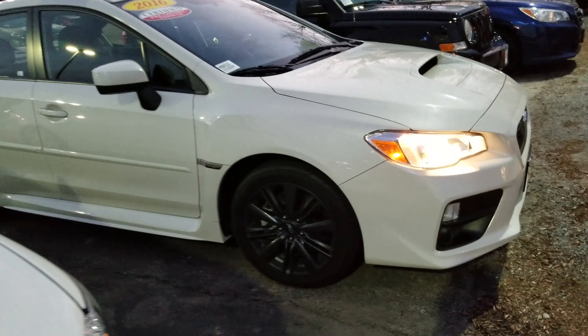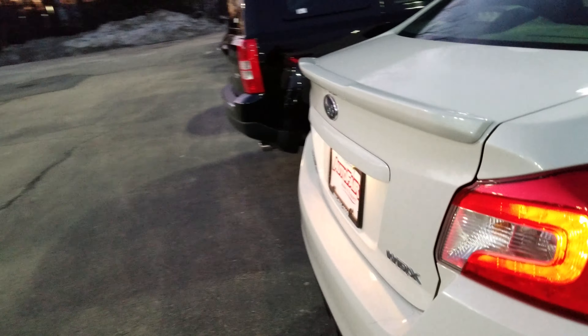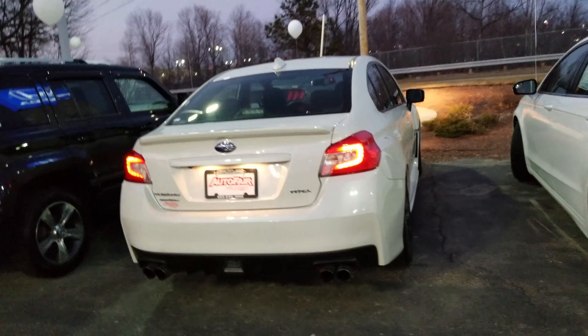This WRX is the base. It comes with the alloy wheels and the trim kit. Coming around to the back, you can see the lip spoiler on it, and the rear diffusers.